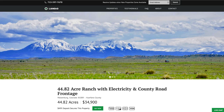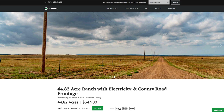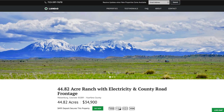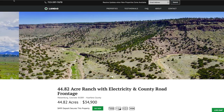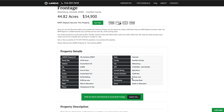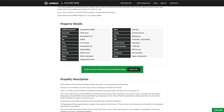This 44.82 acre ranch features county road frontage, electricity, telephone, internet, and amazing mountain views. It's close to the 6,000 acres of BLM land with diverse terrain, the river, and canyon. Priced at only $34,900. All property details are listed on the website. Property taxes are only $20 a year and there's a $200 a year assessment that goes to maintain the 26 miles of private roads throughout the area.